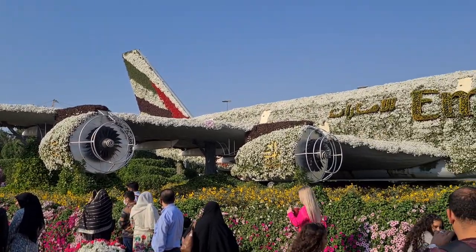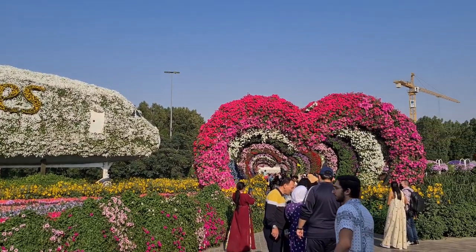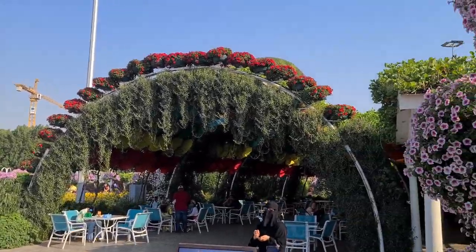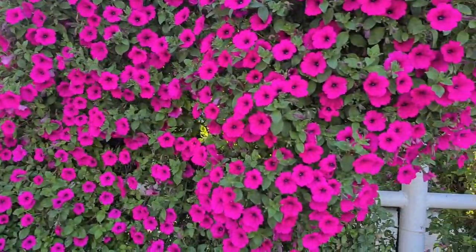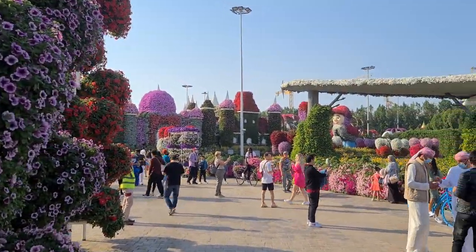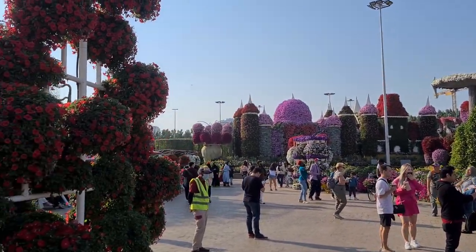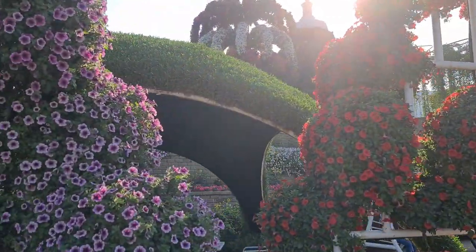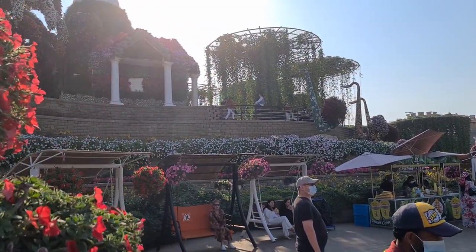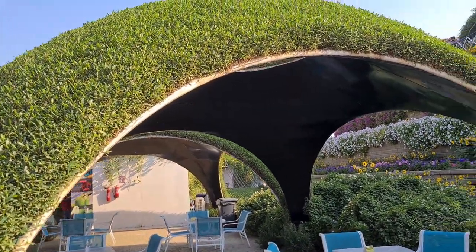Here they have an entire airplane made of plants and flowers, with a little heart-shaped path down the way, next to many more flowers. And in the distance we have some castle with some Pinocchio character, I'm not sure.